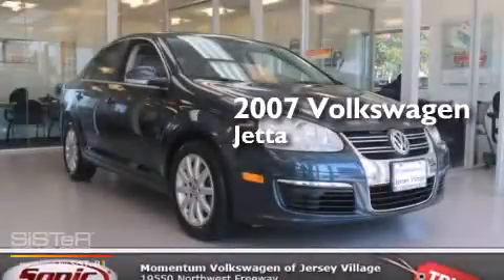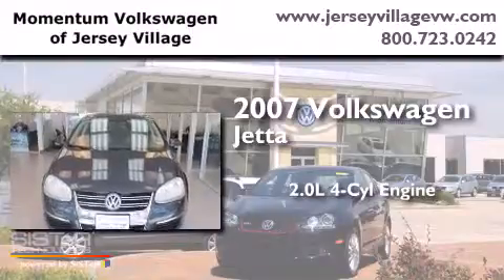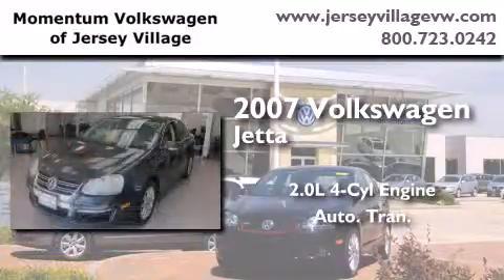This is a 2007 Volkswagen Jetta. It features a 2.0-liter four-cylinder engine and an automatic transmission.